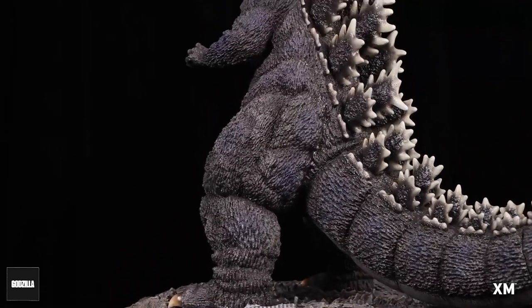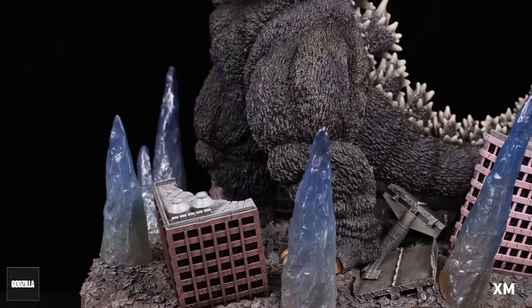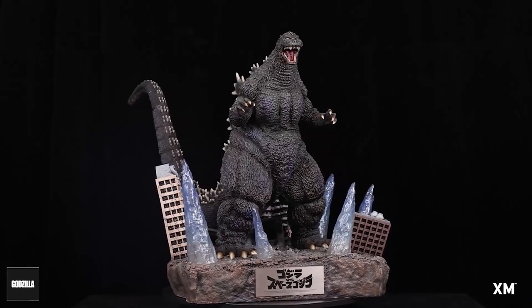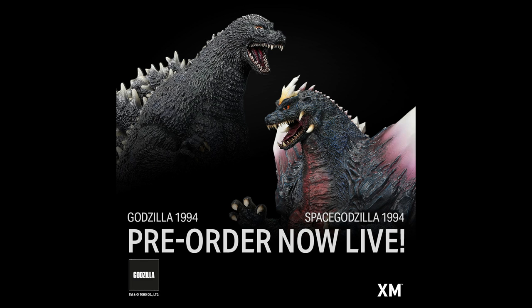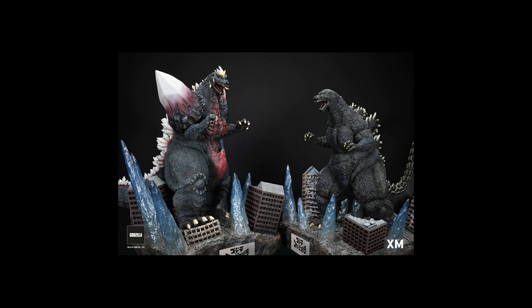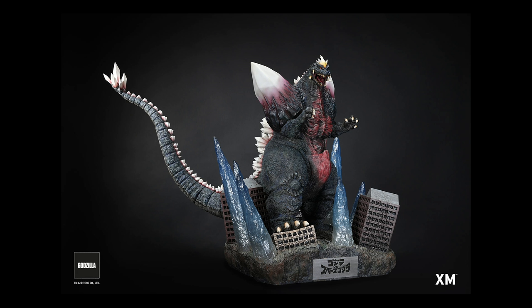These statues are not only very big and impressive, but arguably the best versions of Godzilla '94 and Space Godzilla ever made — because they're bigger and, being polystone, they're more detailed. XM Studios is a veteran at making polystone statues, having made amazing statues in the past with Marvel and DC characters. Looking at the close-up photos, the eyes and all that detail — the paint is just perfect.